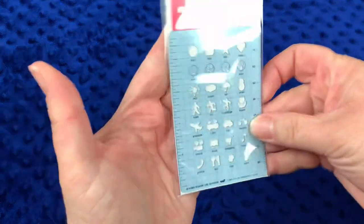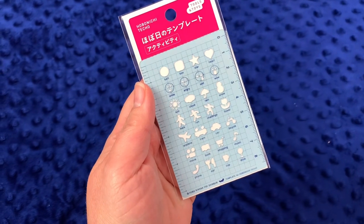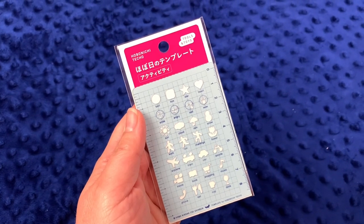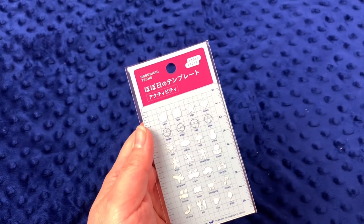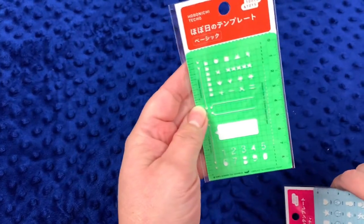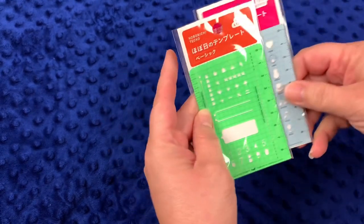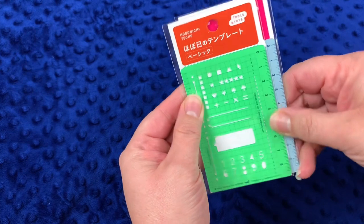I already own this stencil but it's my absolute favorite Hobonichi stencil — the Activities one. I ordered the Activities stencil and mom ordered the Basic stencil. I love the Activities one because I can do weather tracking with it, and the Basic is nice for perfect check boxes and that kind of thing.